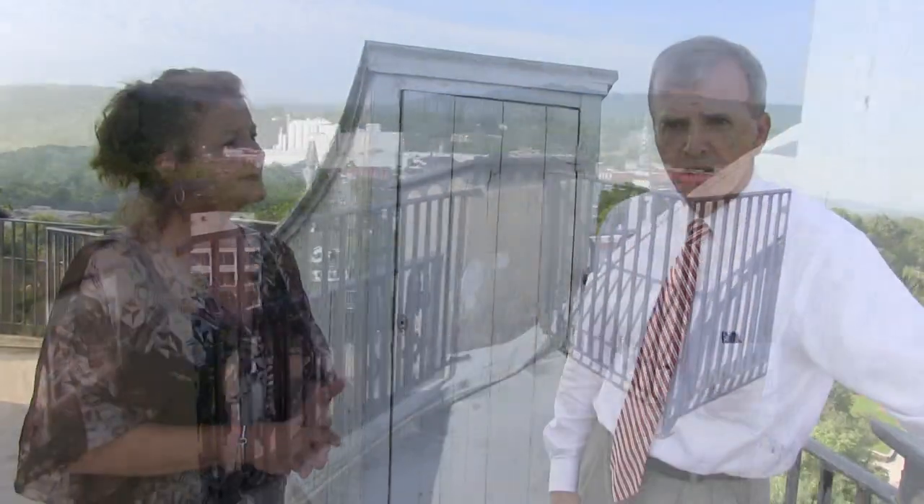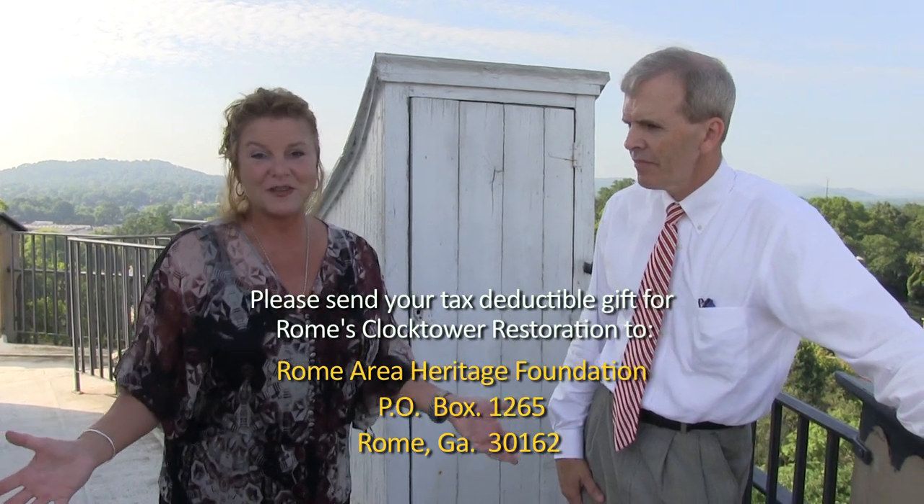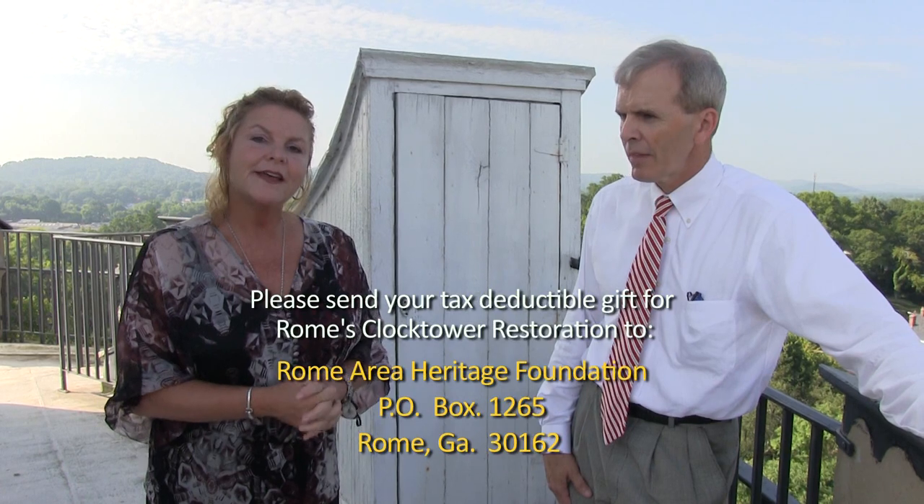A real possibility is doing some engraved bricks — a way for those people who've made donations to have a brick with their name on it, memorialized from this point forward on site. We're going to leave it where school kids can get involved, your church groups, your civic organizations — everybody who loves the clock can give back to our community through the Rome Area Heritage Foundation.